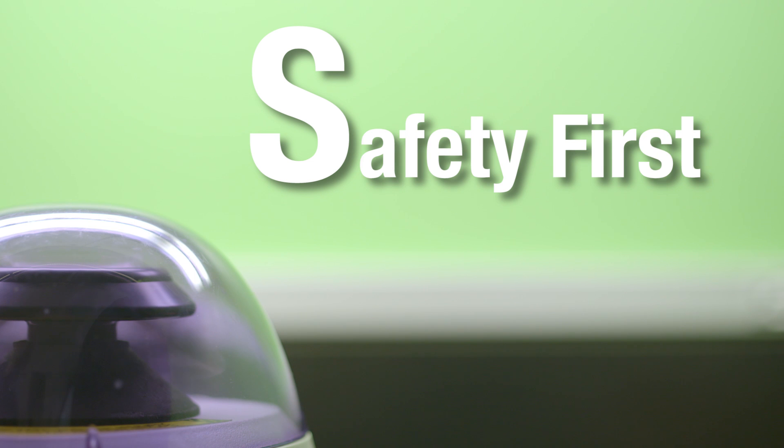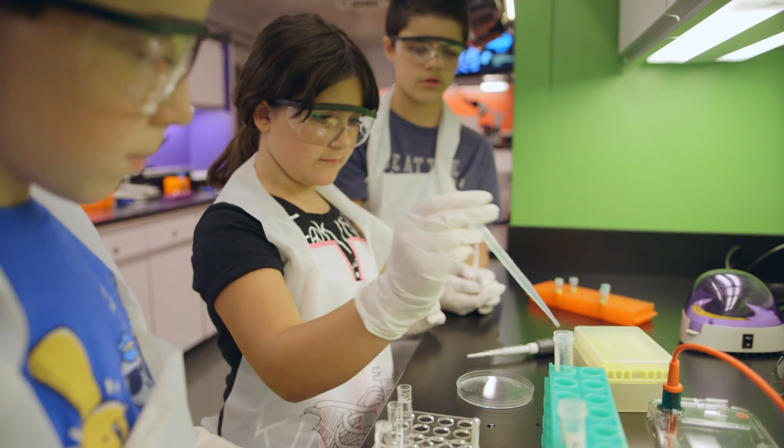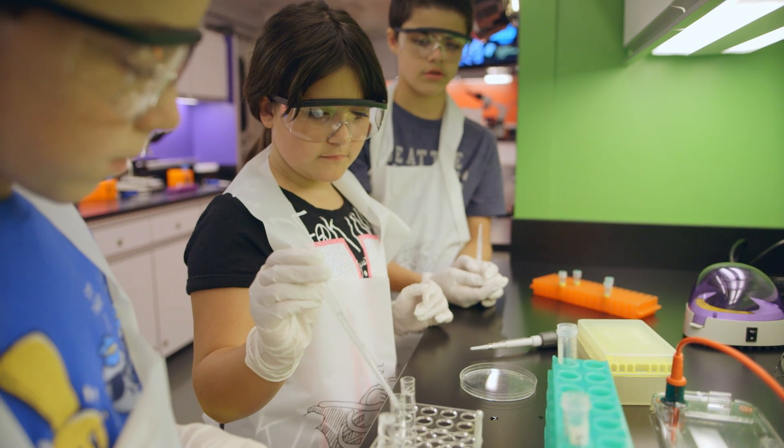S is for safety first. Just like in all labs, some basic safety rules apply. Report all spills or other accidents immediately. Unless told otherwise, never taste or sniff any chemicals or solutions. Always behave in an orderly and professional manner with your team.